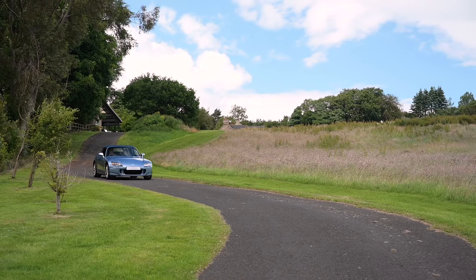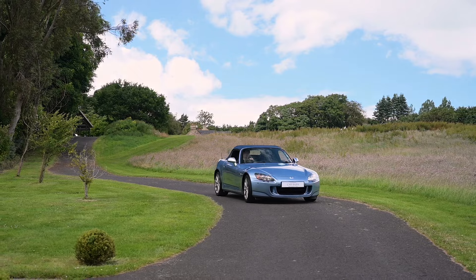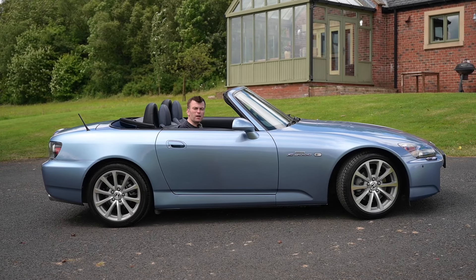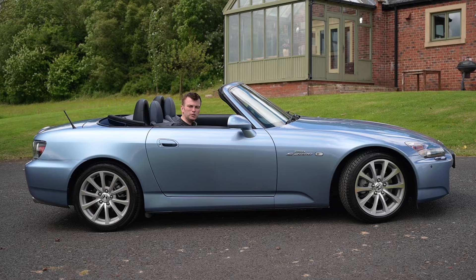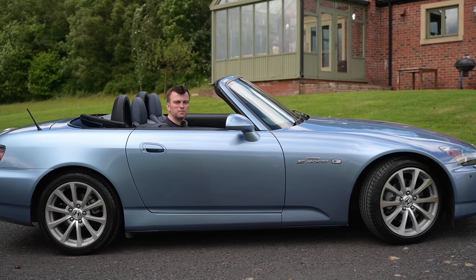So it's available now at the Carbarn. Now's your chance to grab one of the very last S2000s ever made. I've been Jonathan at the Carbarn, based in Beamish, and this has been the 2009 Honda S2000. Thank you.